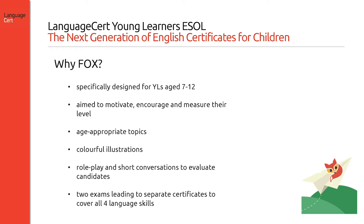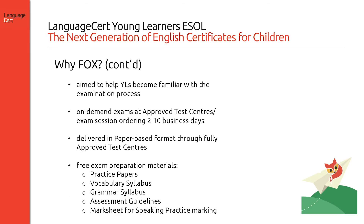These cover all four language skills: listening, reading, writing and speaking. Fox is a child-friendly exam which consists of fun tasks and aims to help young learners progressively become familiar with the formal examination process. Exams are on-demand and can be taken at any LanguageCert approved test centre.